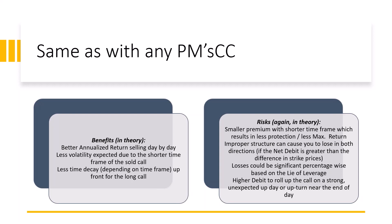Less volatility is expected due to the shorter time frame of the sold call. We only have a few hours — the market fluctuates intraday, especially if some news comes out. Rather than having sold a call as in a covered call or a poor man's covered call calendar spread, we only have a few hours of volatility to worry about, not seven, five, or 14 days of ups and downs.